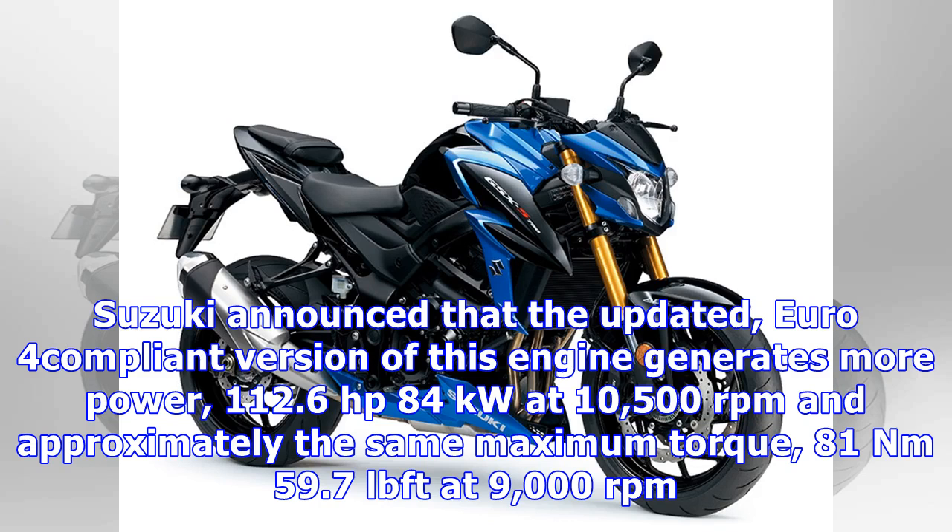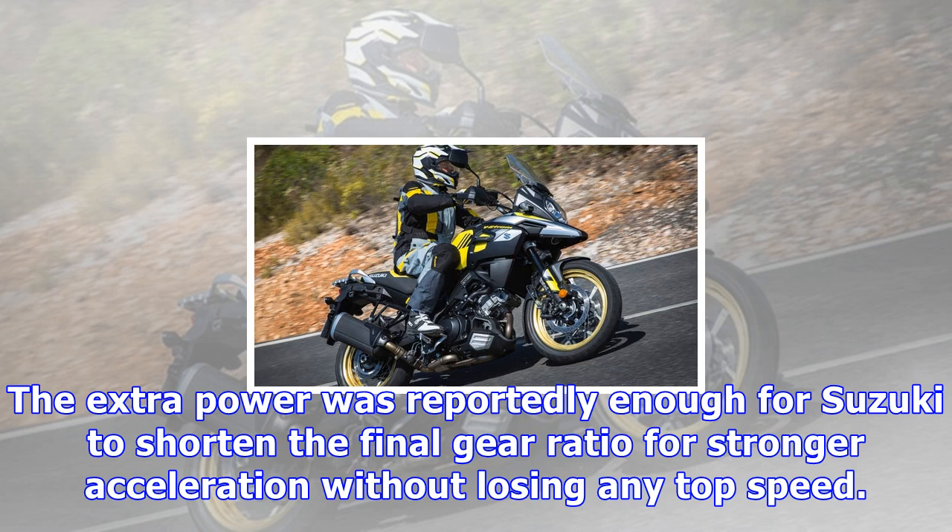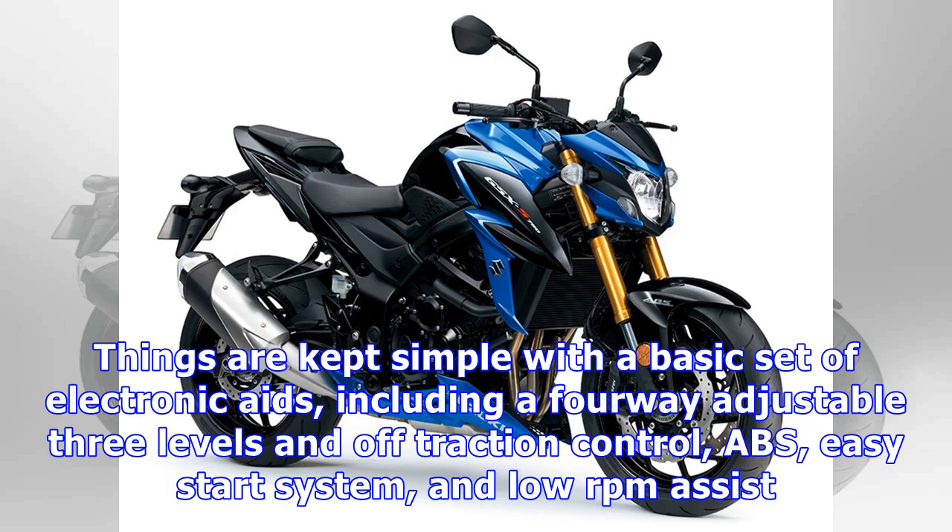Suzuki announced that the updated, Euro 4 compliant version of this engine generates more power: 112.6 horsepower (84 kilowatts) at 10,500 rpm and approximately the same maximum torque, 81 Nm (59.7 lb-ft) at 9,000 rpm. The extra power was reportedly enough for Suzuki to shorten the final gear ratio for stronger acceleration without losing any top speed.